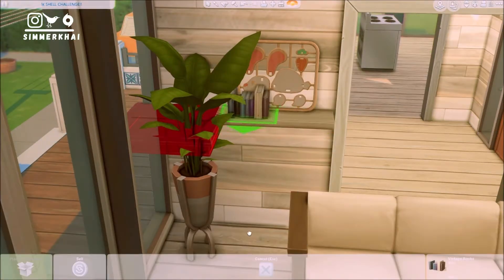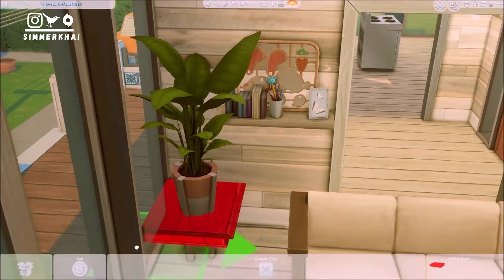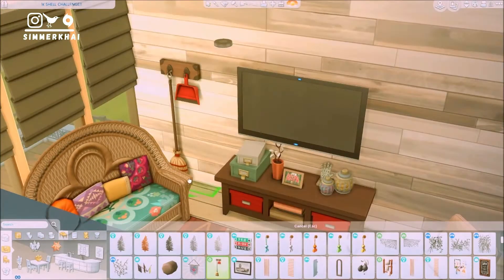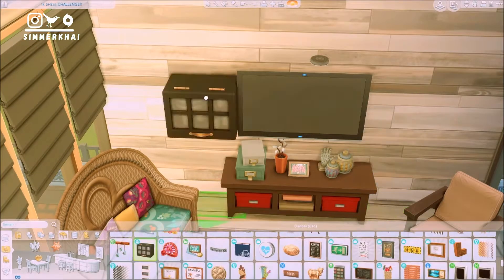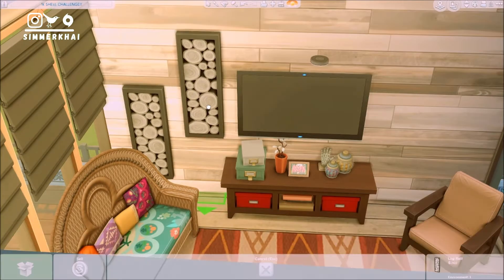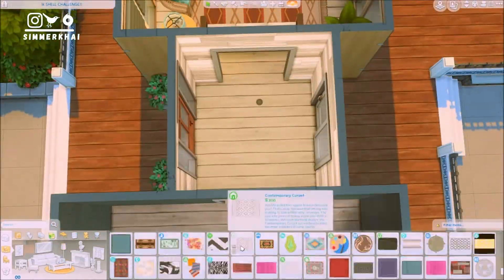Back to this build — you can see that we are decorating the living room right now. For the color scheme of the whole build, it is quite brown from the inside and out, except for the kitchen. I decided to make the kitchen a green color scheme.